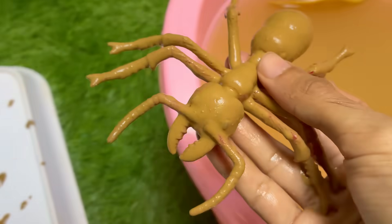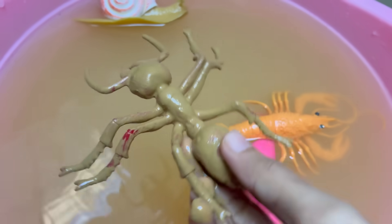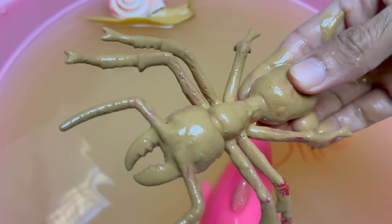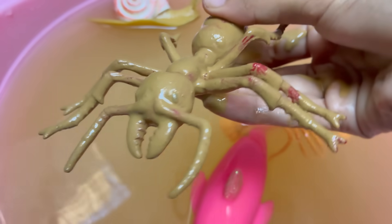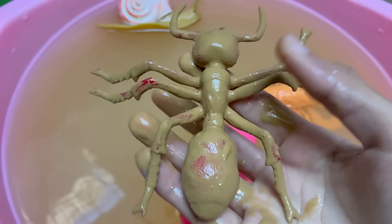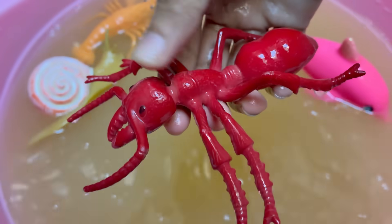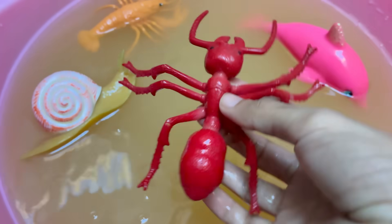Red imported fire ants are native to South America, but they have spread to the United States, Australia, China, and other countries. Red ants can sting repeatedly and inject venom that causes burning pain, itching, and pustules. They have a caste system with queens for reproduction, workers for foraging and nest maintenance, and soldiers for defense.